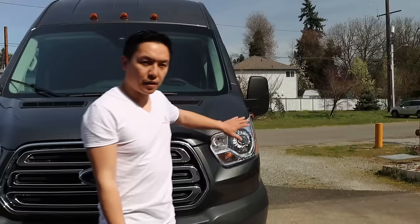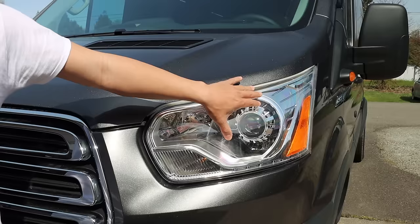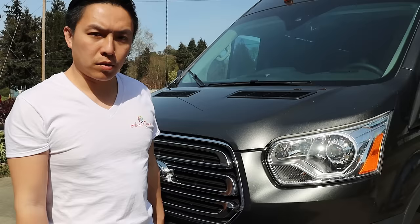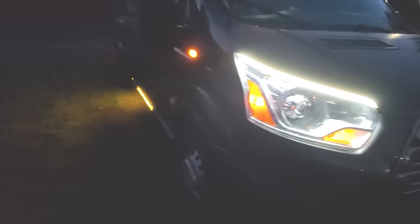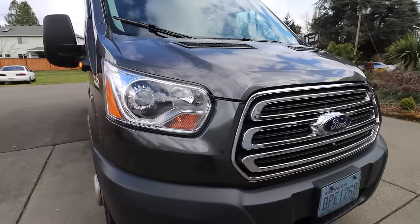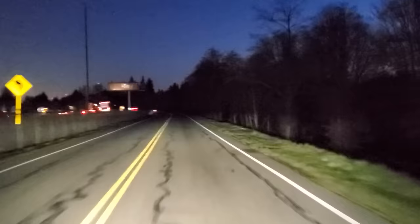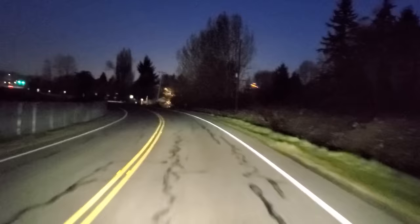First thing, we're going to talk about the headlights. These used to be halogen headlights but now they're bi-xenon — these are actually projectors from a Mercedes-Benz. We also have LED strip lights, which are new, and it has a sequential turn signal as well. Here it is with the normal driving light, and here's with the high beam on.